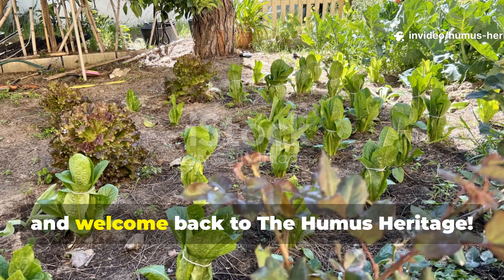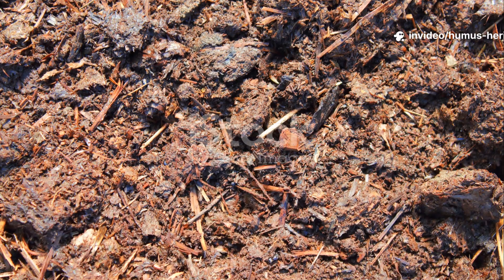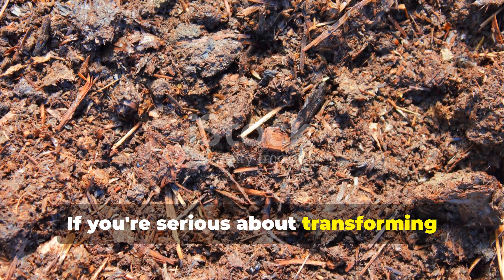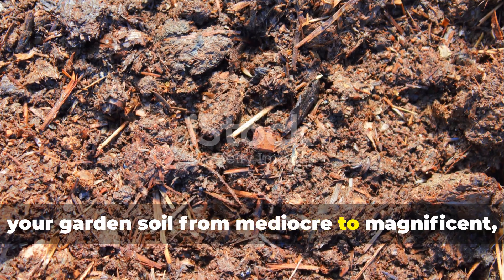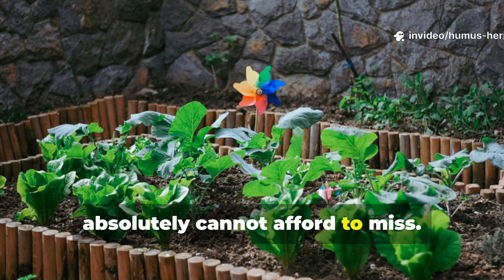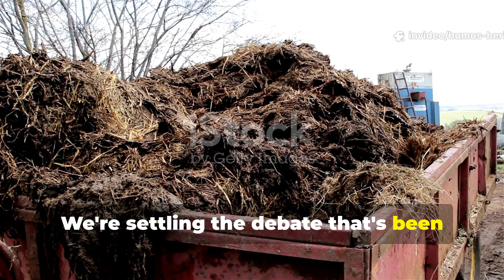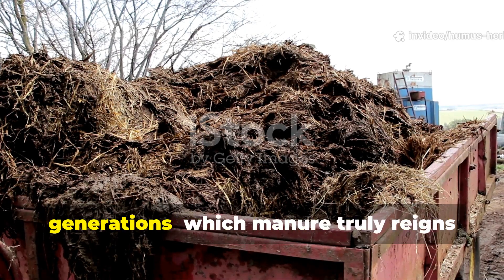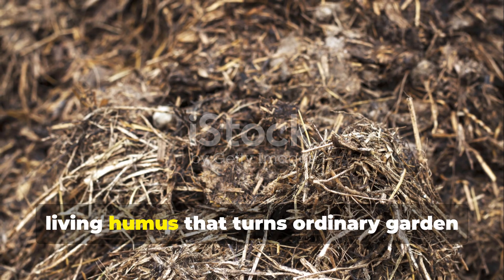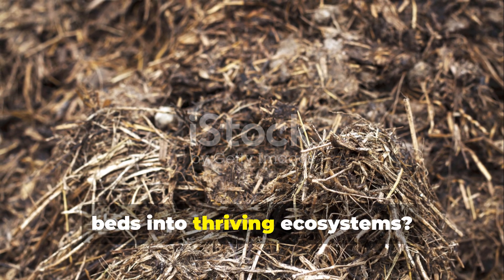Hello gardening friends, and welcome back to the Humus Heritage. If you're serious about transforming your garden soil from mediocre to magnificent, today's conversation is one you absolutely cannot afford to miss. We're settling the debate that's been whispered about in gardening circles for generations — which manure truly reigns supreme for building rich living humus that turns ordinary garden beds into thriving ecosystems.